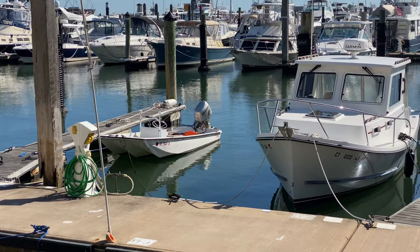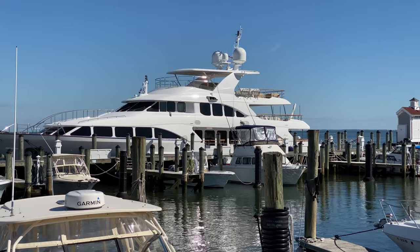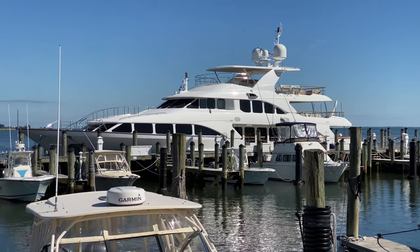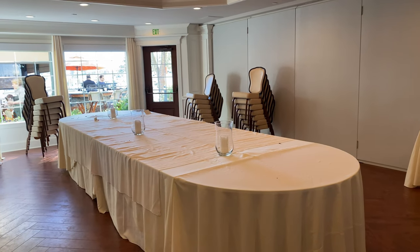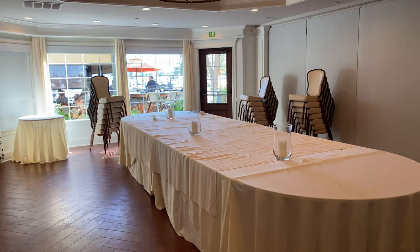The marina houses all sizes of yachts, from small runabouts to big yachts that can cruise around the world. If you're having an event, they have several nice banquet rooms to accommodate a variety of group sizes.